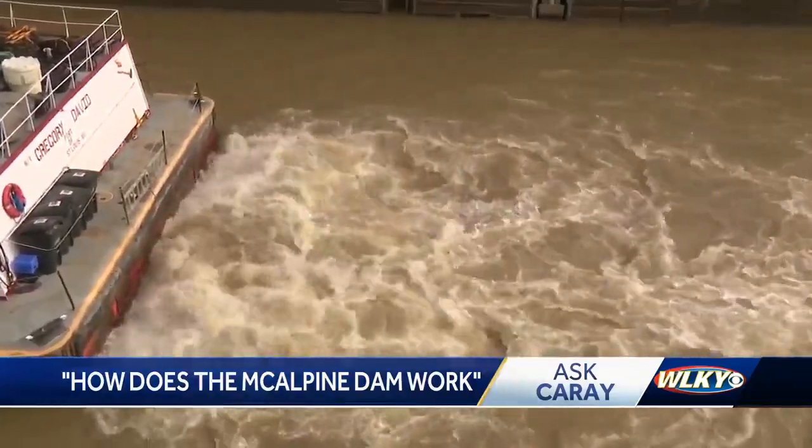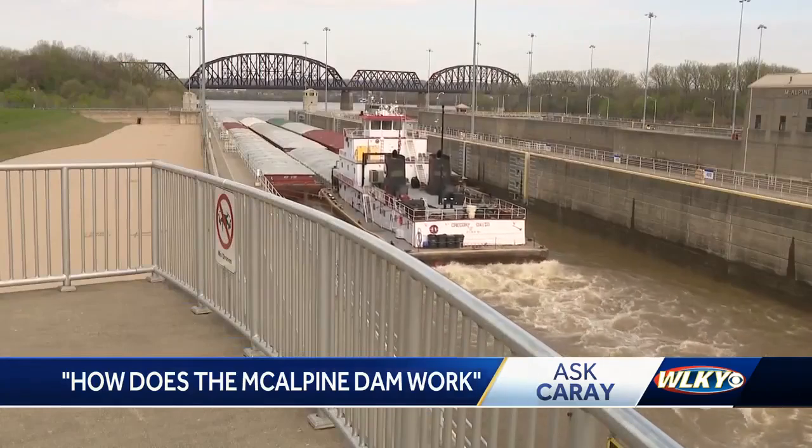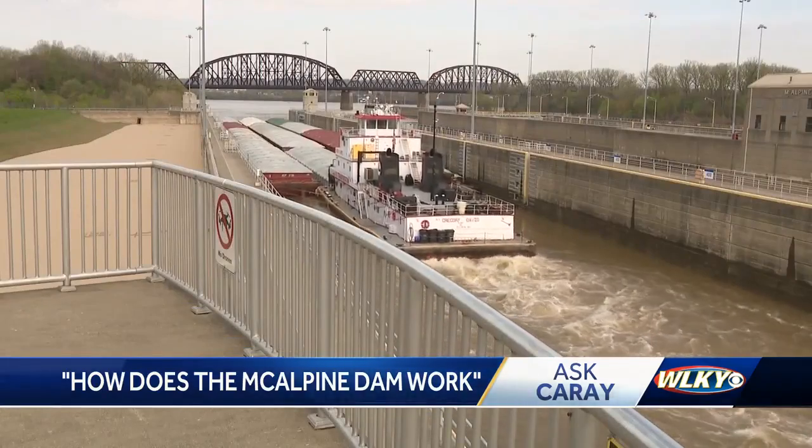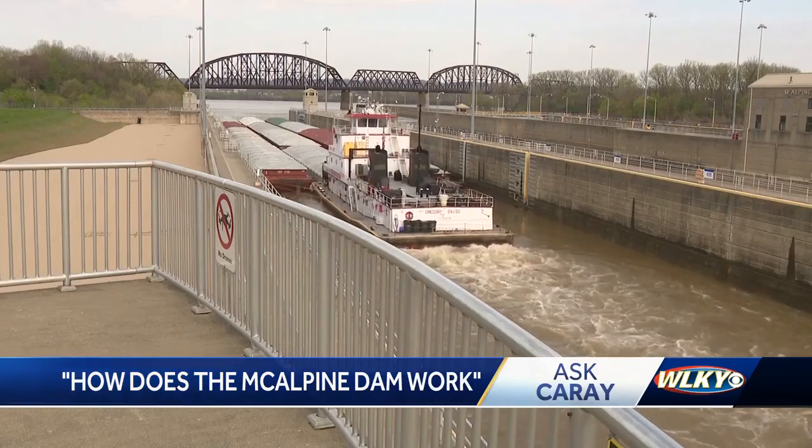Some people think the McAlpin Dam controls flooding on the Ohio, but Conley explains how flooding is actually controlled. There are about 80 flood control dams — flood risk management dams — that help hold back water during high water periods. Those were all constructed and designed to help reduce flooding on the downstream areas, the main rivers, and then on the Ohio.